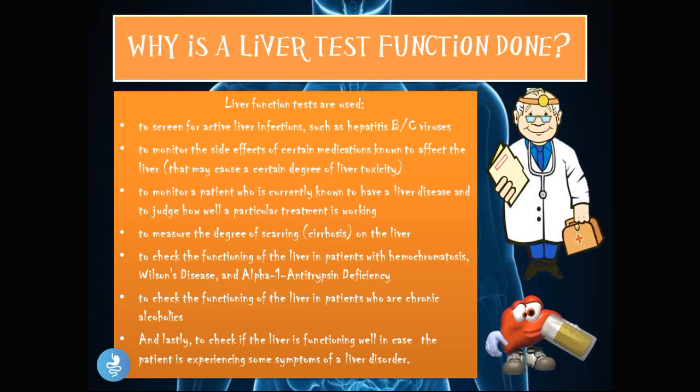Why is a liver function test done? Liver function tests are used to screen for active liver infections such as hepatitis B or C; to monitor the side effects of certain medications known to affect the liver; to monitor a patient with an active liver disease and judge how well a treatment is working; to measure the degree of scarring or cirrhosis; to check liver functioning in patients with hemochromatosis, Wilson's disease, and alpha-1 antitrypsin deficiency; to check functioning in chronic alcoholics; and to check if the liver is functioning well when a patient is experiencing symptoms of a liver disorder.